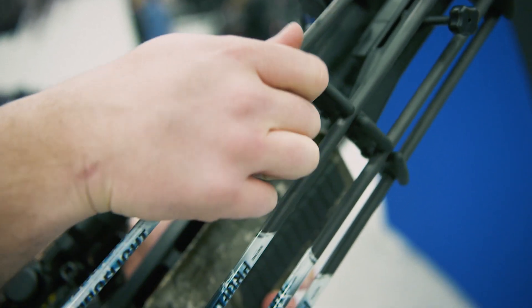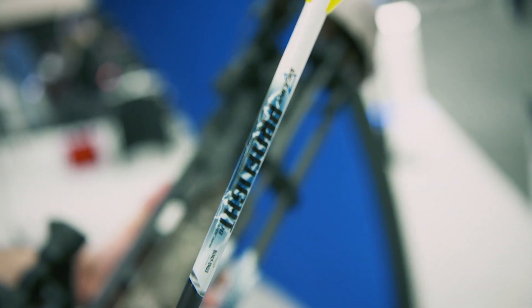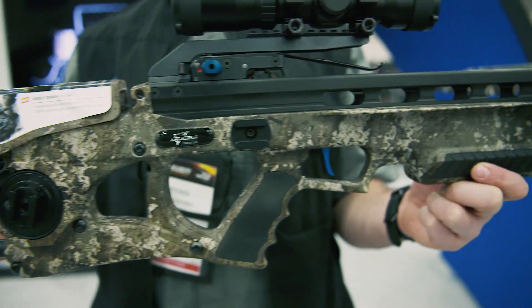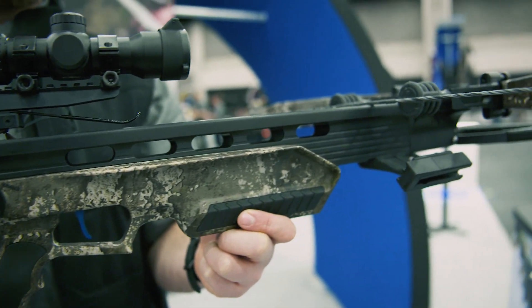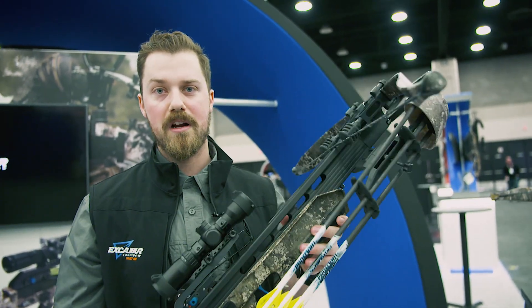This bow also comes standard with our Pro Flight Arrows, which Black Eagle makes for us. It all adds up to the most accurate crossbow on the market. We're super excited, and we love working with the guys over at True Timbers. So check out more details about this bow on our website, ExcaliburCrossbow.com.